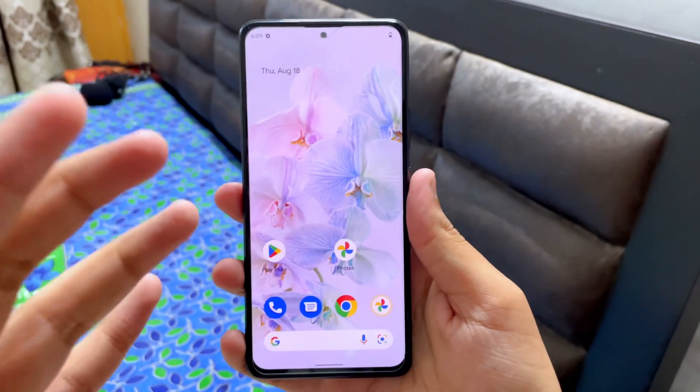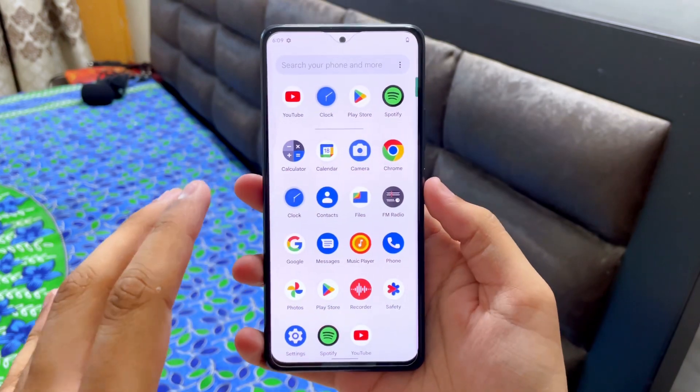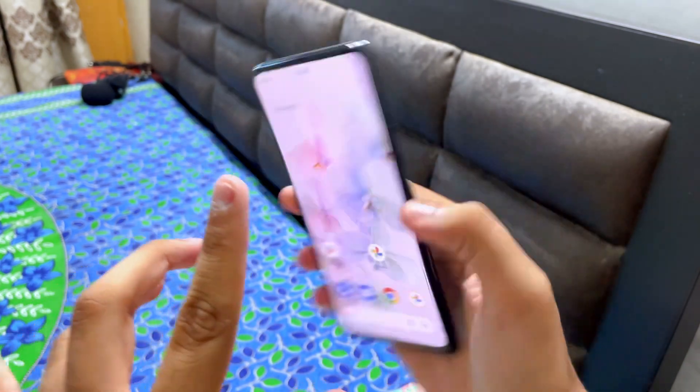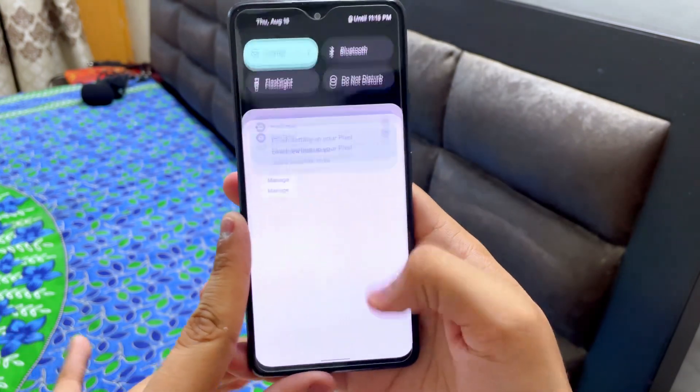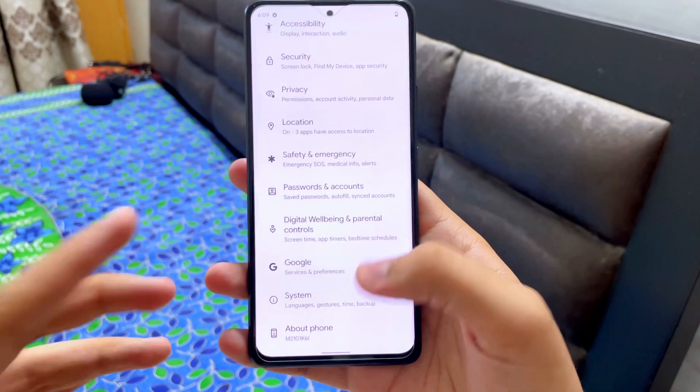What is up guys, my name is Talhan, you're watching Gadgets Sphere. In today's video I'm gonna do the full review of the Pixel Experience Plus running on the Redmi Note 10 Pro. This is the latest version of the Android 12 ROM running on this smartphone.